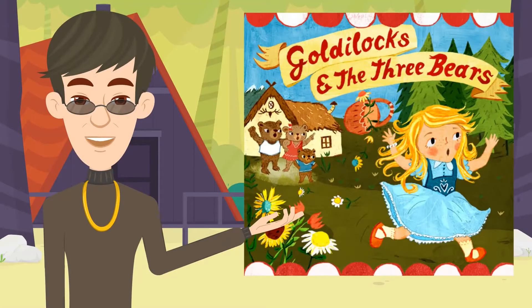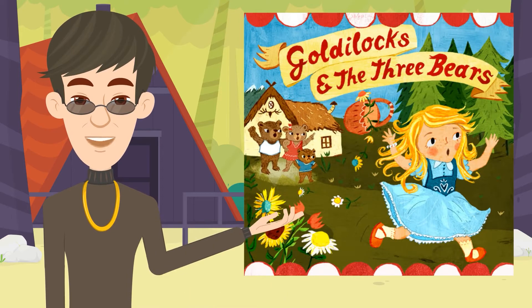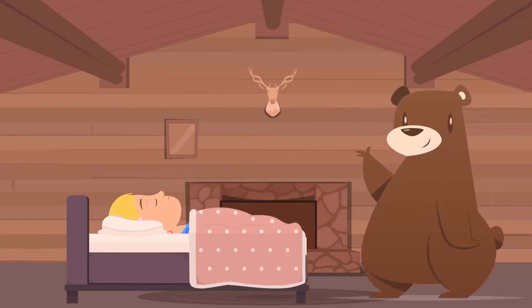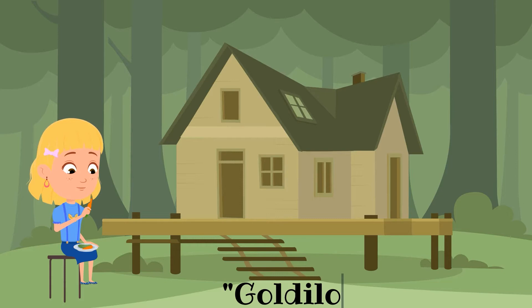In the story of Goldilocks and the Three Bears, when Goldilocks tried to sit or lie down or eat in the bears' home, it was baby bear's chair, bed, or porridge that was just right for her. It was from this fairy tale that the term Goldilocks zone was coined.